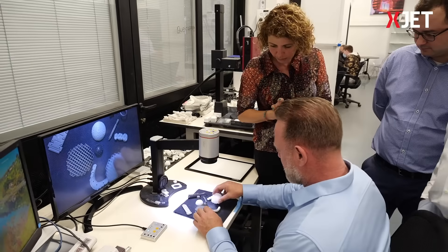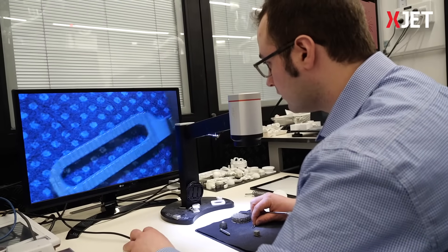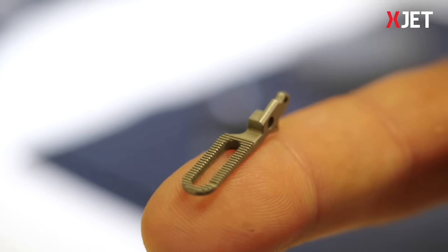Azov is focused on manufacturing small, complex metal parts on demand. This requires a precise, accurate, and especially repeatable manufacturing process. We think X-Jet can offer that, and it can be beneficial to a multitude of industries that we serve today. This includes the automotive industry, medical industry, tooling industry, and many other final-use customer industries.